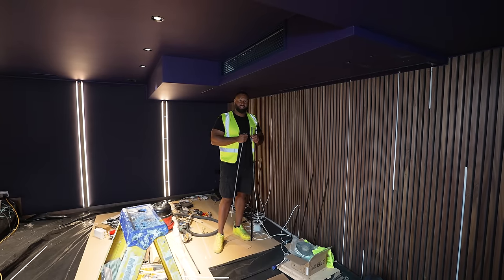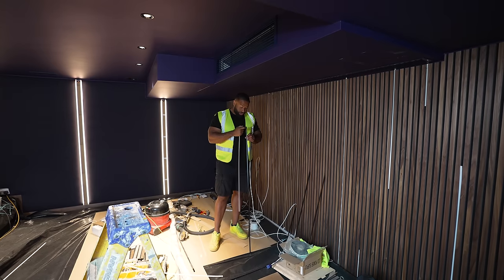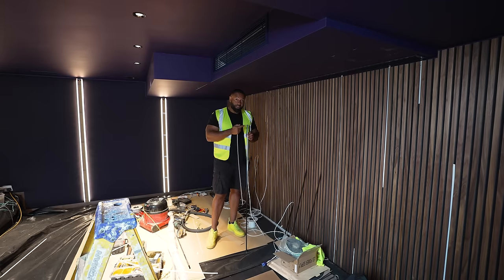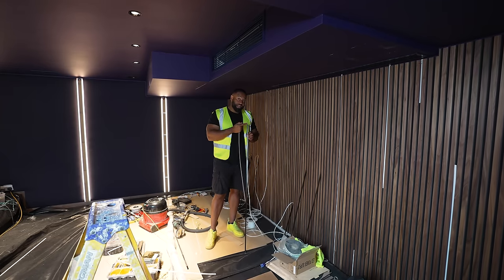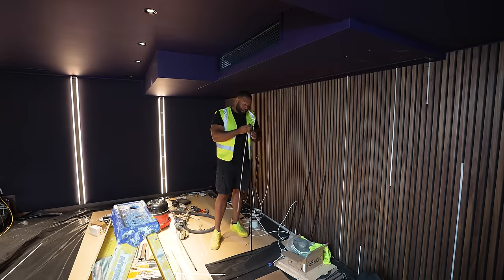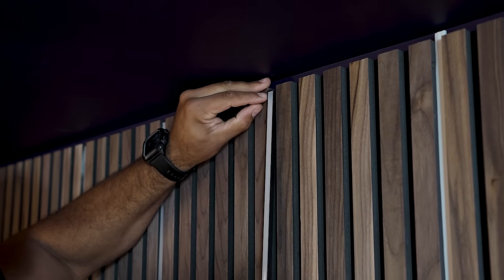This is how we get the LEDs into the wall. We use a 10mm profile, drill a hole at the top to fish a cable through. Thankfully the ventilation units on the back of this wall give us a void to fish cables around. We then have a continuous LED strip that fits within the profile, a diffuser that fits on the front, and then we slot it into the wall.